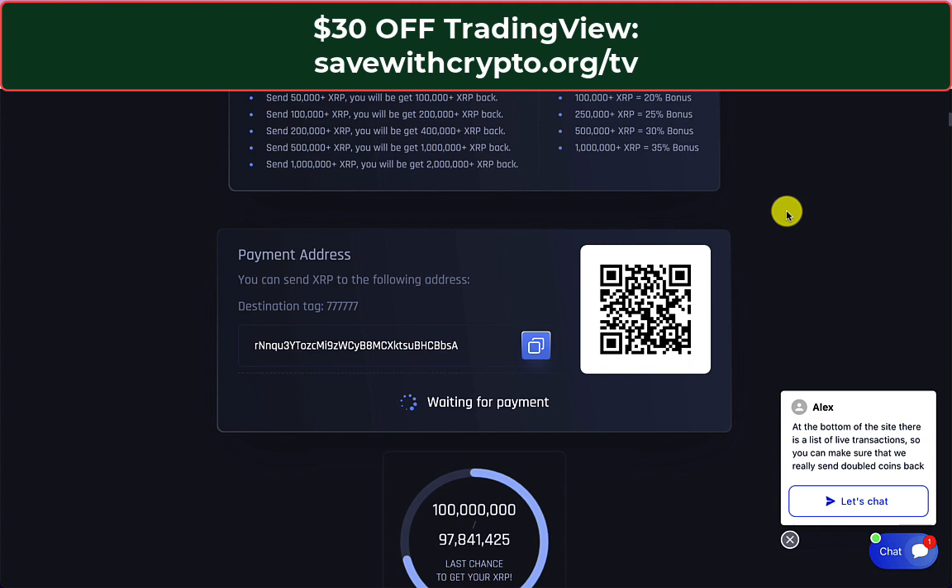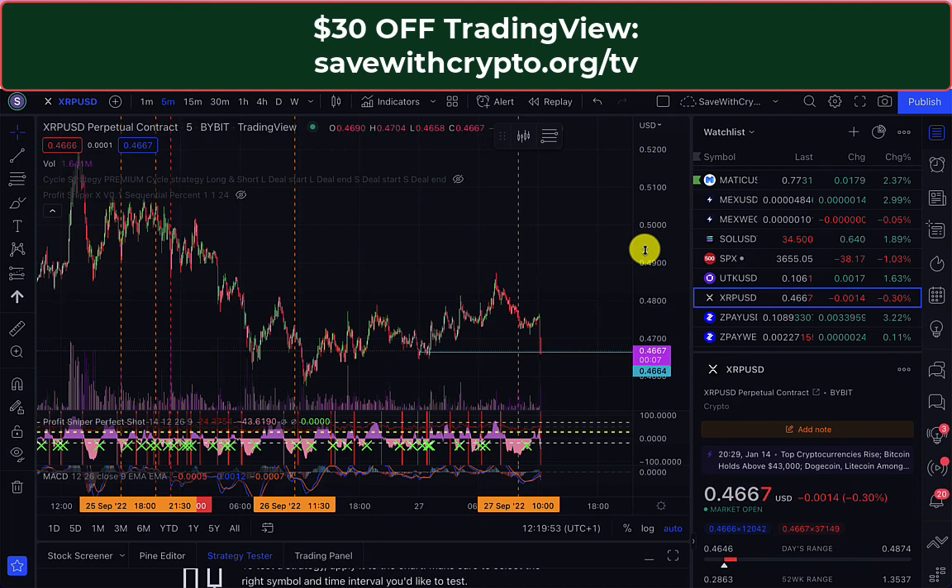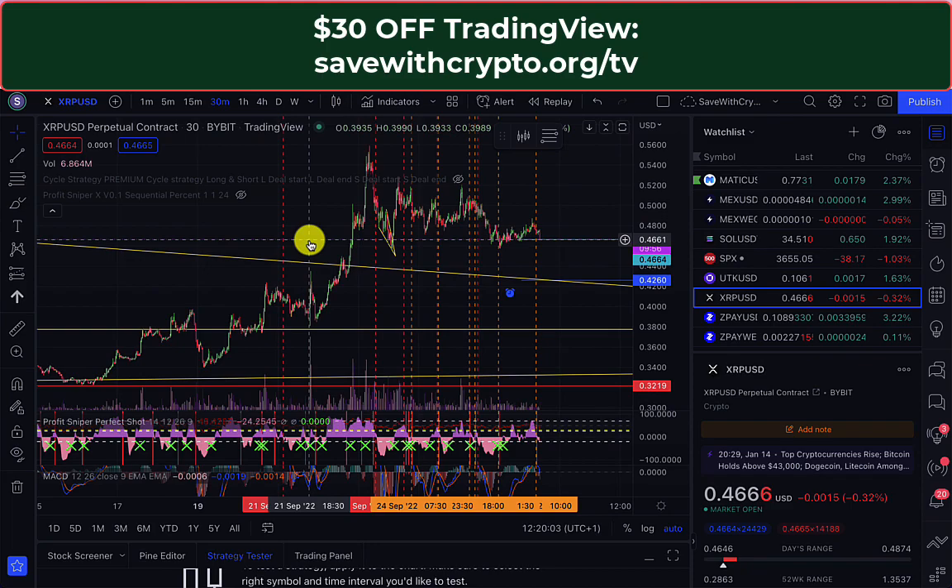So please make people aware of this by sharing that video. Make sure you're subscribed and give the YouTube algorithm every chance to show that video to more people. Anyway, I just want to show you what I'm doing with Ripple myself.